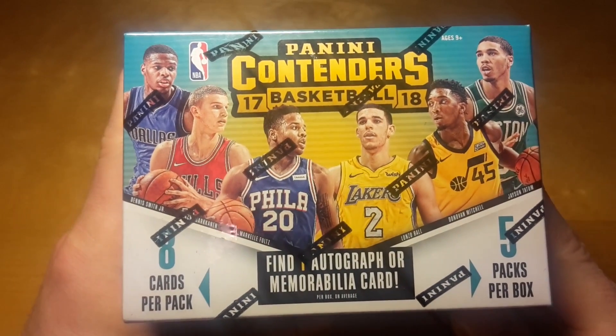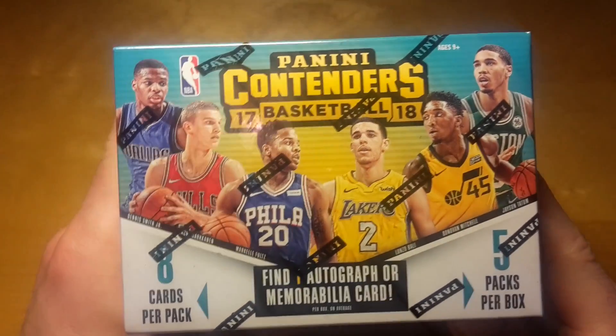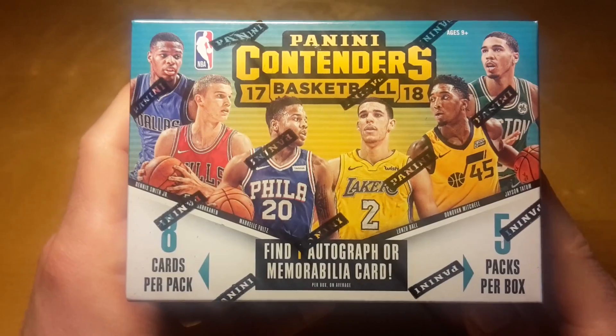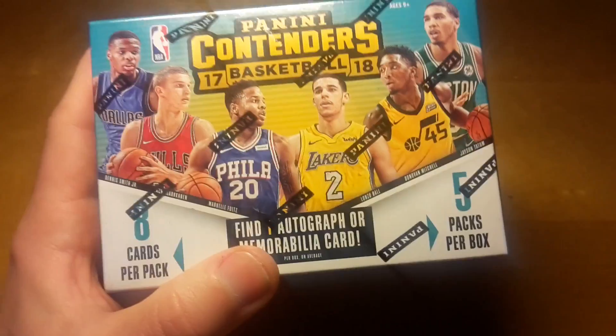What's up, bros? Today we are breaking this blaster box of 2017-18 Panini Contenders basketball, and I will jump through the roof if any of these six guys is inside.